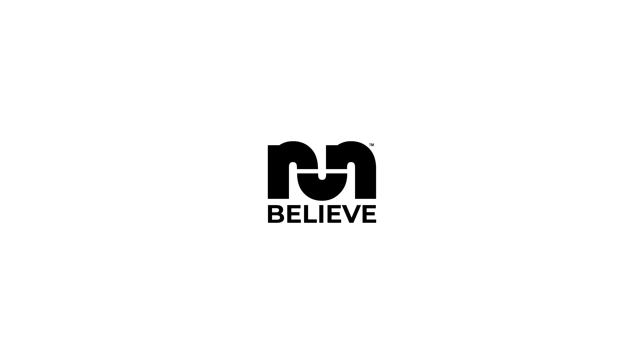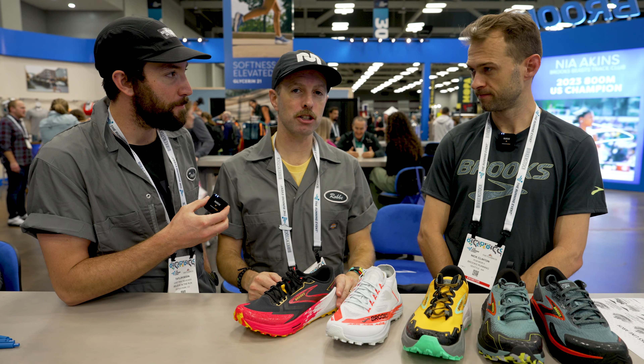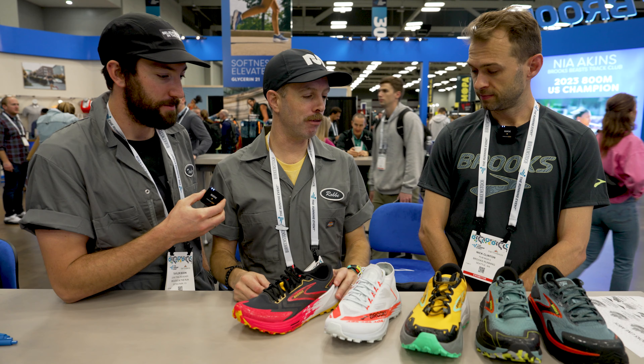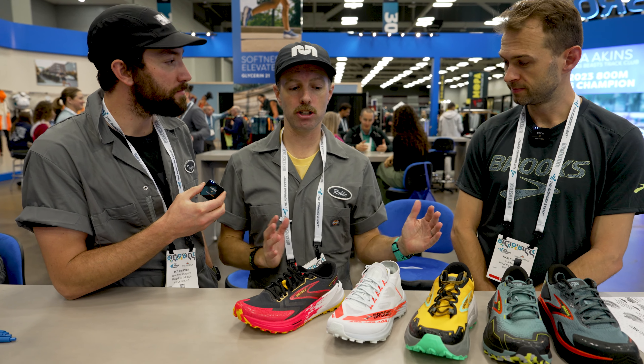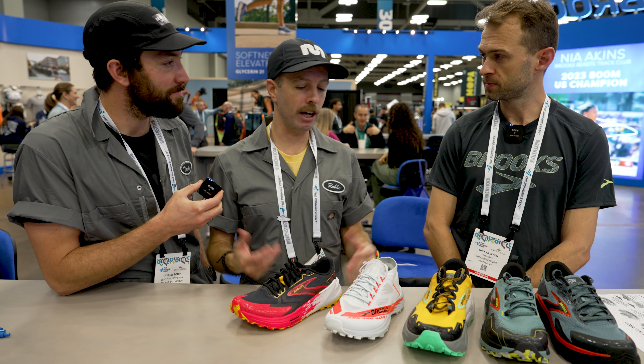This is Robbie and Taylor with Believe in the Run. We're here with Nick from Brooks Running. We're going to talk about some of Brooks Trail coming out in 2024. I feel like Brooks Trail has, in the last few years, started overhauling some stuff, made some really nice shoes, and made some nice strides in the trail running game. The designs are looking really good, so let's get into it.